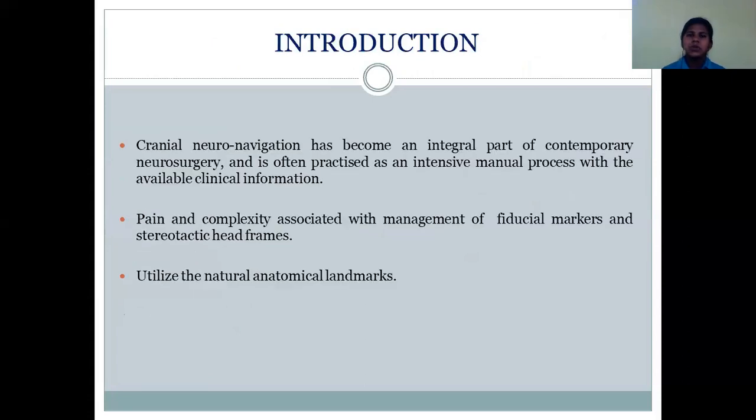Coming to introduction, cranial neural navigation has become an integral part of contemporary neurosurgery and it is now practiced as an intensive manual process with the available clinical information. This Neuronavigation Guidance System forms a very crucial component of any robotic surgical system. The existing neural navigation systems rely on fiduciary markers and stereotactic headframes as references for navigation. However, this has a lot of disadvantages: the fiduciary markers have to be held in place from the time of pre-surgical evaluation till the end of neurosurgery, and the stereotactic headframes have insertion pins that penetrate the skull to secure the frame.